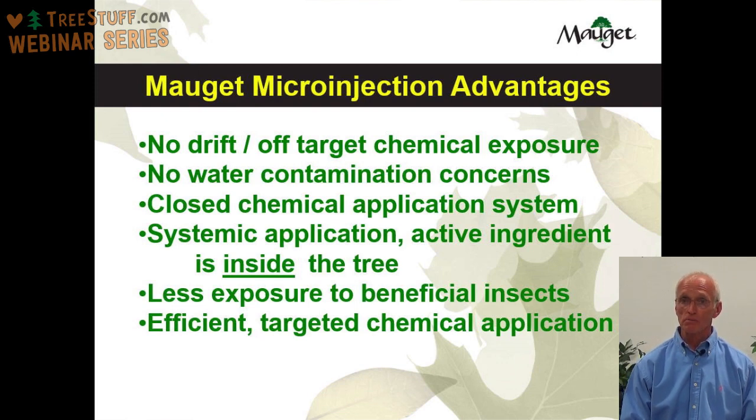Microinjection is a systemic application. The active ingredient is actually inside the tree where it needs to be to address the plant healthcare problem. With microinjection technology, there's less exposure to the beneficial insects, and we want to minimize the damage to those beneficial insects. Microinjection is a very targeted, efficient chemical application — very close to 100% of the chemical goes directly into the tree where it is needed. With other methods, you have to over-apply to compensate for chemical that will drip off, drift, or go other places. With microinjection, it's a targeted approach and it all goes directly to the tree.